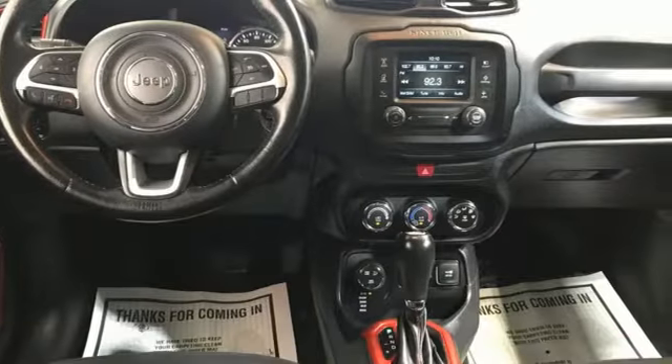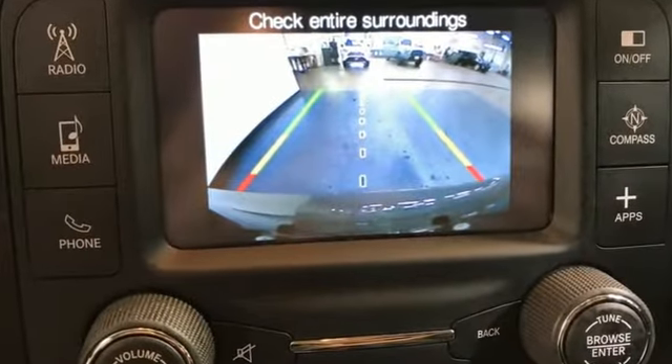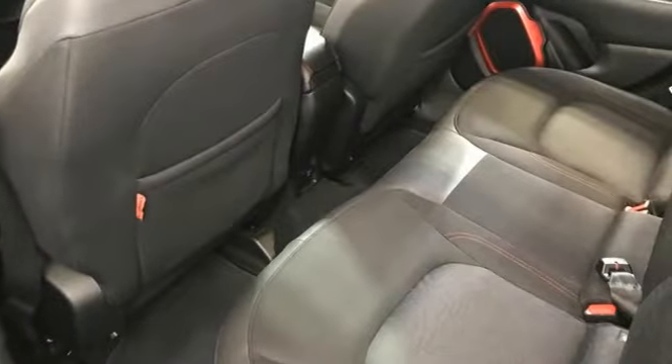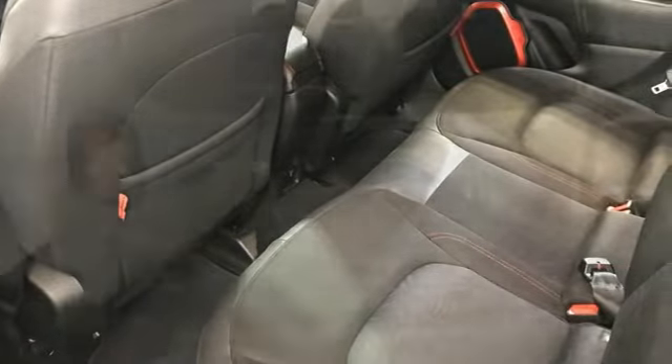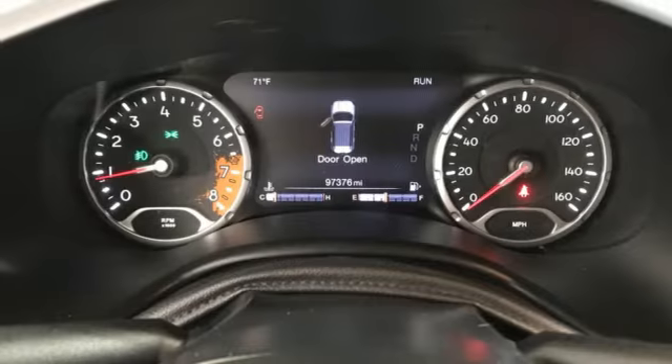Tiger Shark multi-air engine, leather steering wheel, external memory control, configurable instrument gauges, manual tilting steering column, Uconnect with Bluetooth, voice activation, front and rear tow hooks, two USB ports,